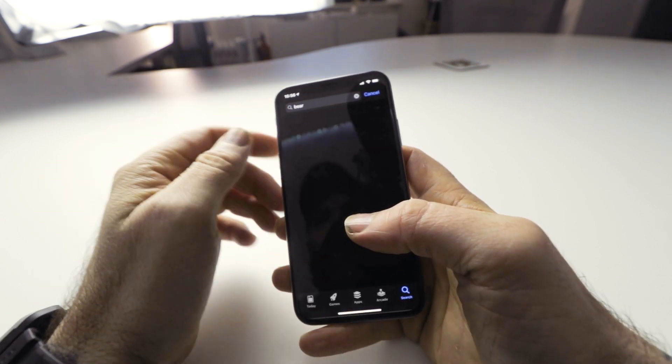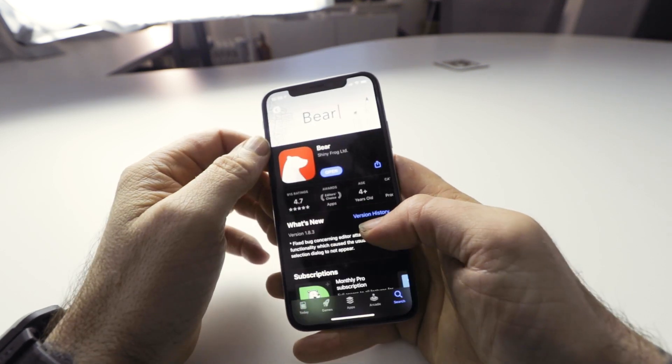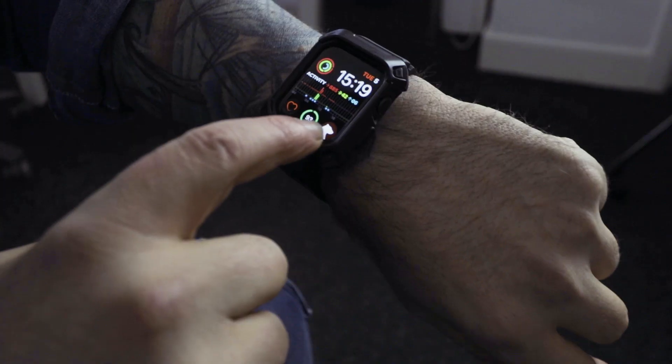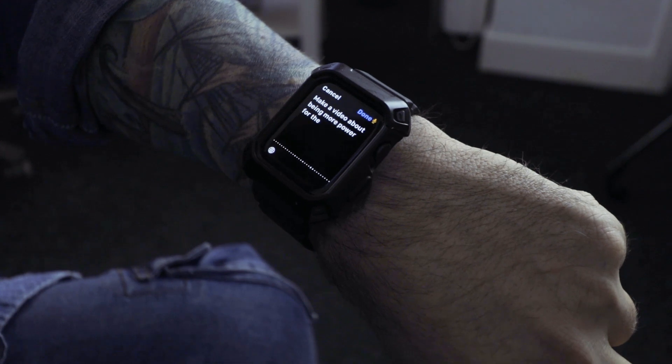Bear for Apple Watch and iPhone puts the power of Bear's note-taking features straight onto your wrist, so you can create new notes or add text to your existing notes using just the push of a button and your voice. 'Make a video about being more powerful than Ryan Armitage.' Done — and that's it.